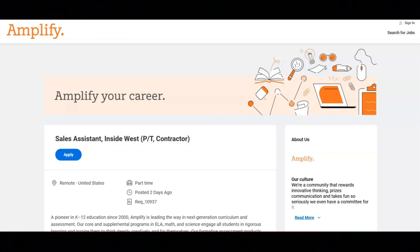This is a part-time contractor position with the pay of $20 an hour.